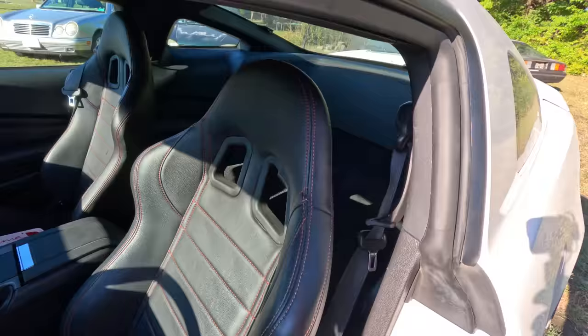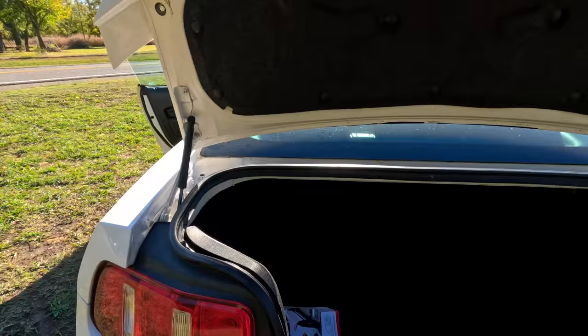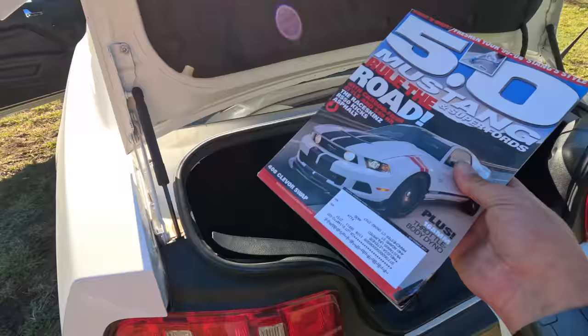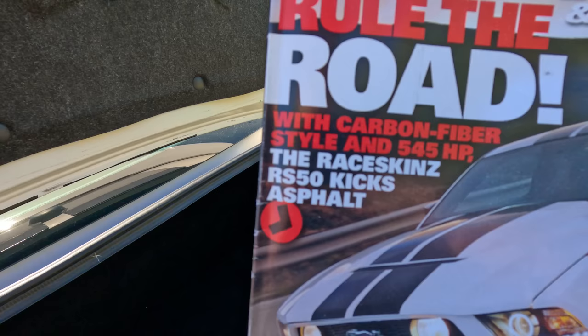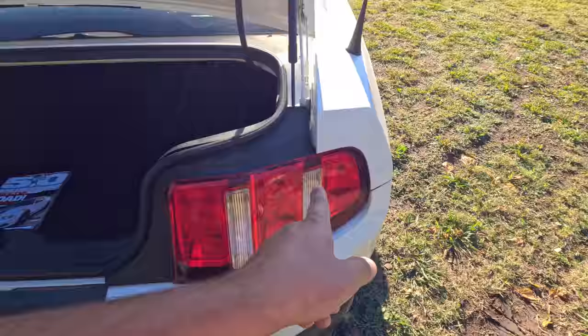How do we know this is the same car from SEMA? Simple — RaceSkins was called up. Here's the magazine: '5.0 Mustang and Super Fords — Rule the Road with Carbon Fiber Style and 545 Horsepower, The RaceSkins RS50 Kicks Asphalt.' 545 horsepower to the wheels means we're looking at 600-plus horsepower to the crank. This car is a beast.